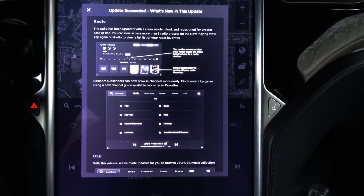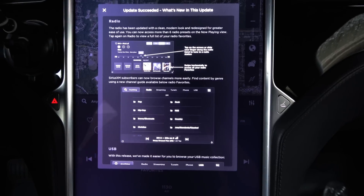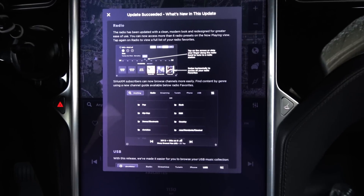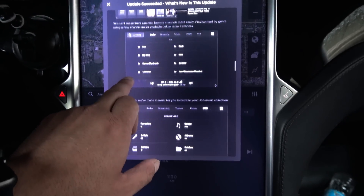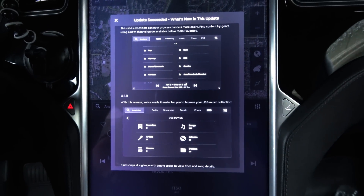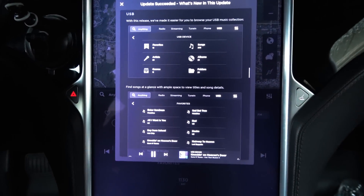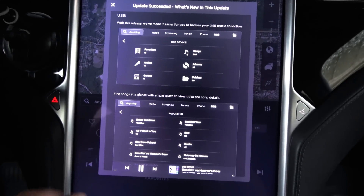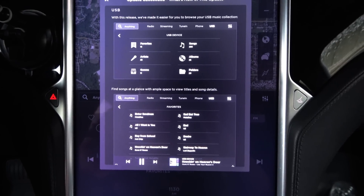Radio has been updated with a clean, modern look. Redesigned for greater ease of use, you can now access more than six radio presets on the now playing view. Tap again on the radio to view a full list of your favorite radio stations. SiriusXM subscribers can now browse channels more easily and find content by genre using a new channel guide available below Radio Favorites. With this release, we've made it easier to browse your USB music collection. Find songs at a glance with ample space to view titles and song details.